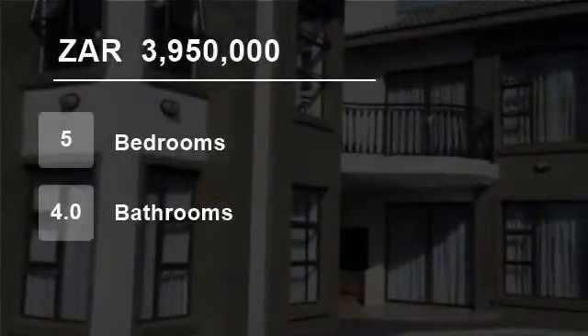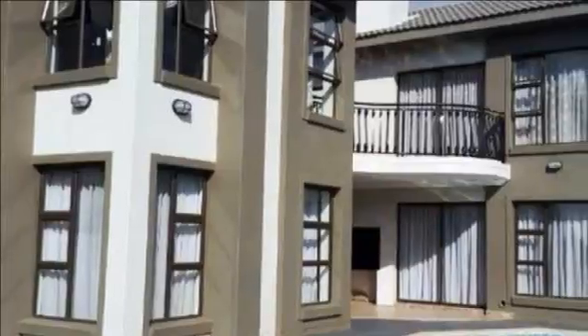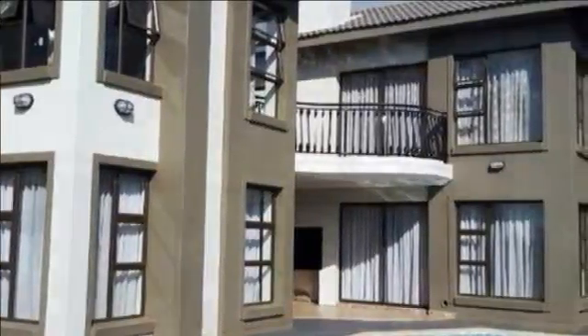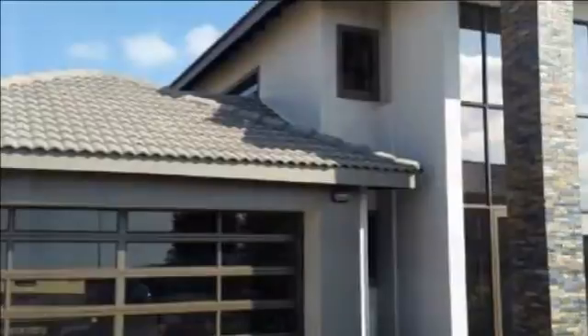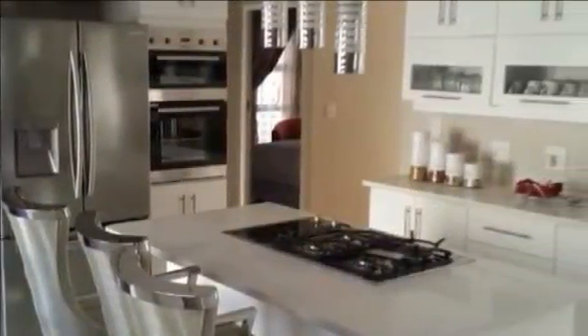Welcome to this five-bedroom house for sale in Montana, Pretoria, South Africa for R3,950,000. This is an ultra-modern home with stunning white porcelain tiles and stunning finishes. The home offers five bedrooms and four bathrooms.